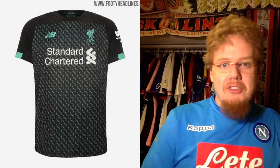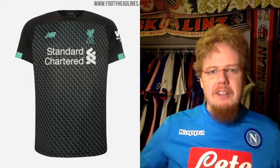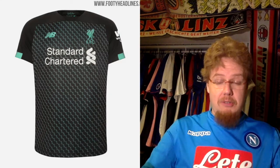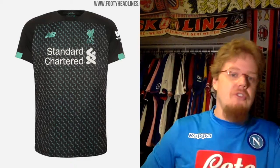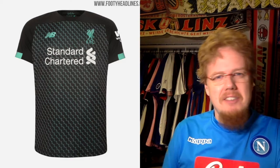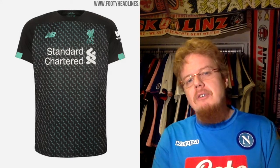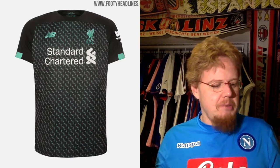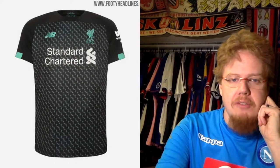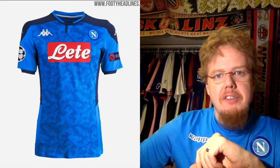The Liverpool third jersey absolutely kills me. I have a colleague who likes it because of the color combination, but for me it is not Liverpool. The pattern reminds me of those 3D pictures where you have to squint to see an object. I don't like the colors, I don't like the pattern — these colors are not Liverpool. Give me some red, make a black jersey with red on there, and get rid of the pattern. Then it would be a boring jersey, but it would look miles better than this. Two stars only.